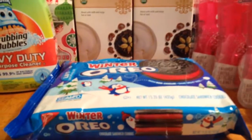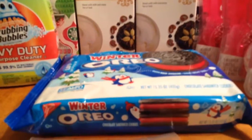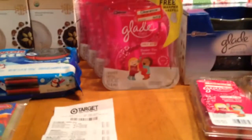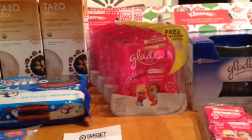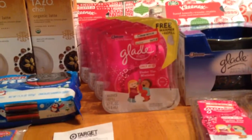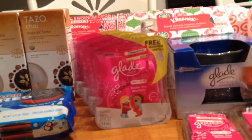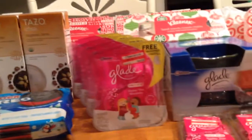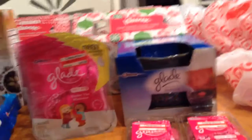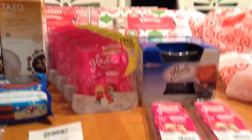The Winter Oreos are on clearance for $1.49. We have a $0.50 coupon on coupons.com, making them $0.99. The Glade is $1.48. We have a dollar off one manufacturer's coupon and a dollar off three Target printable coupons, making them $0.15 each. I also got a Glade Wax Melts Warmer, because I had a buy-one-get-one-free coupon for those, and my mom wanted that.